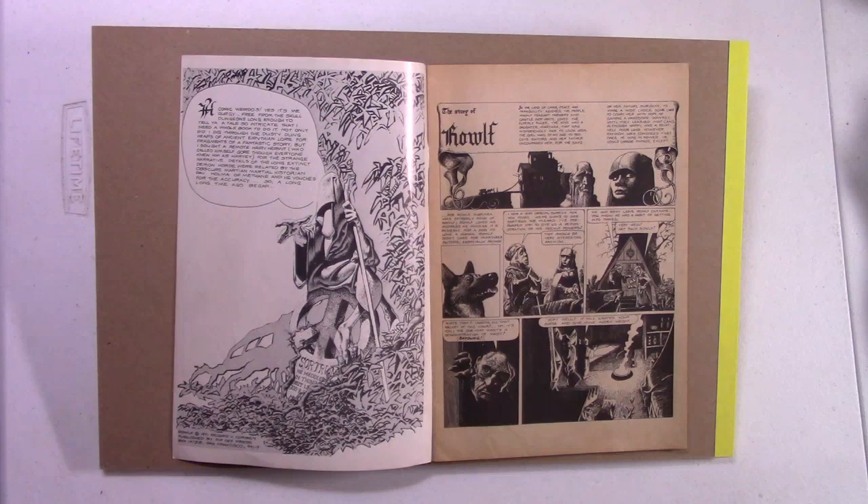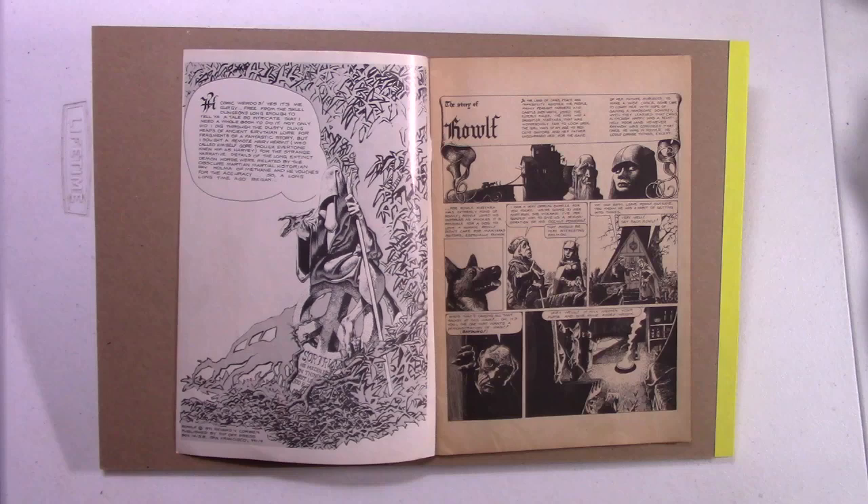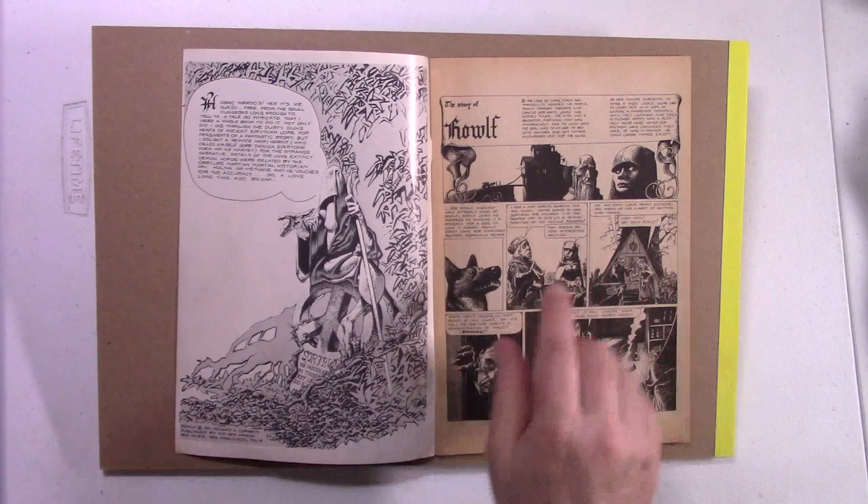Just lovely early Corbin pen and ink. And of course he's laying in the zip-a-tone here, folks. This is Mariara right here, and of course there's Rolf, her doggie.